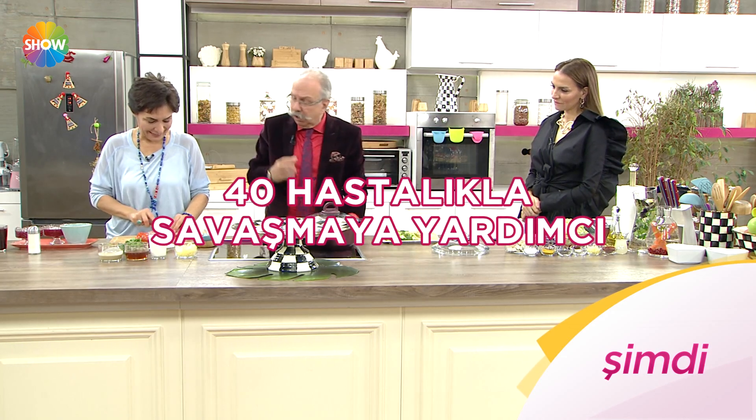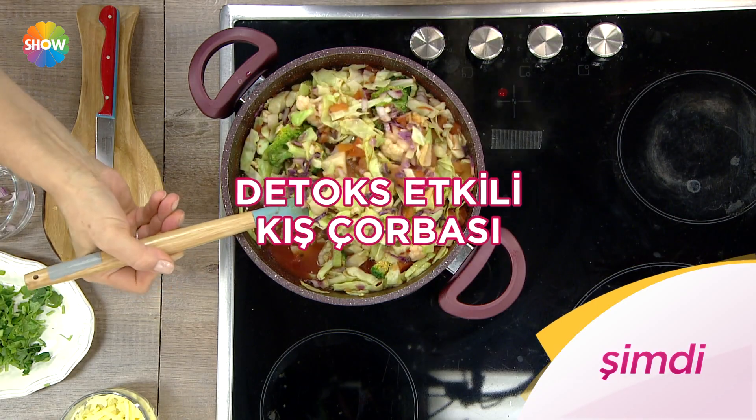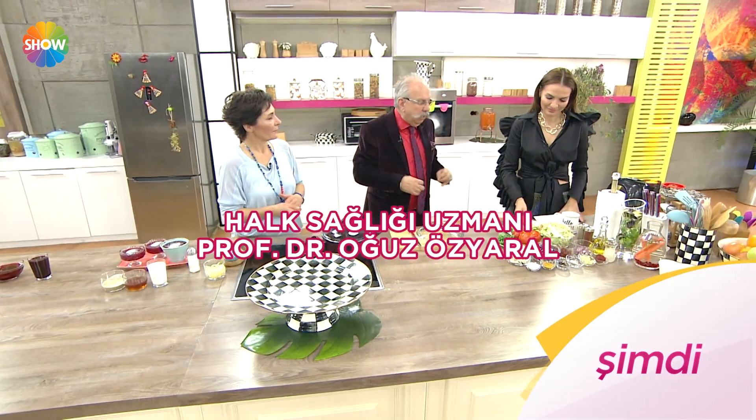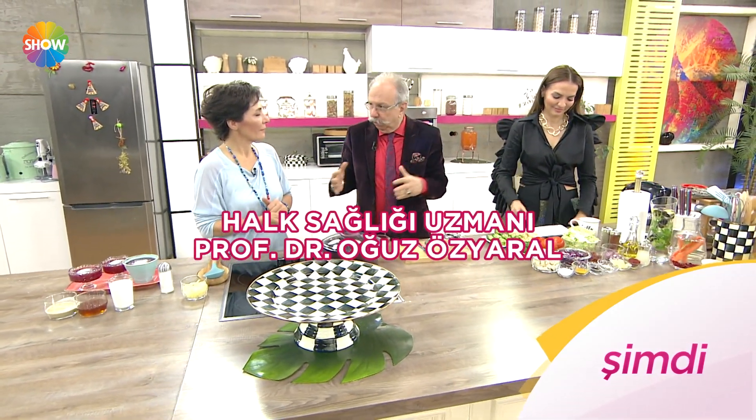Kırk hastalıkla savaşmaya yardımcı doğal içecek, detoks etkili kış çorbası, pancarlı pratik karışım. Halk sağlığı uzmanı Profesör Doktor Oğuz Özyaral anlatıyor. Bir kaşık içmiş ve 3 saat enerjisini sabit tutmuş.